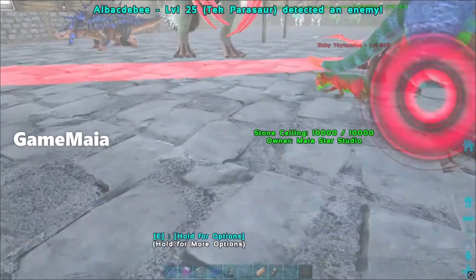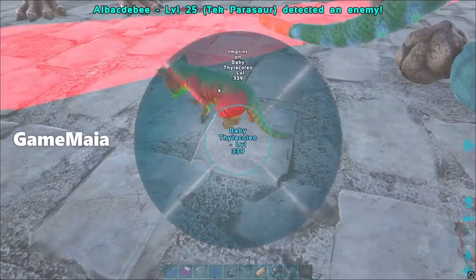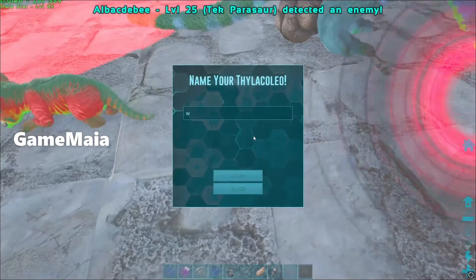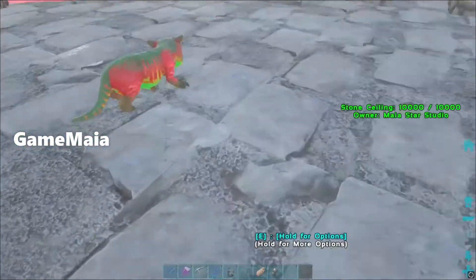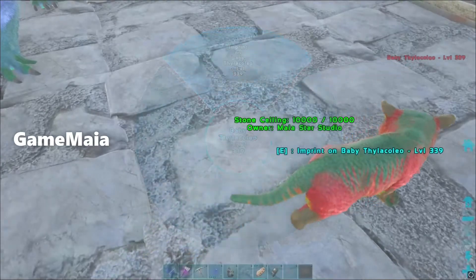Imprint, start imprint first. Don't run, don't run, don't run.